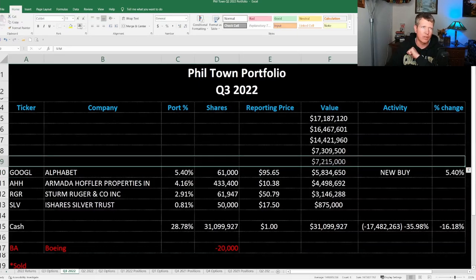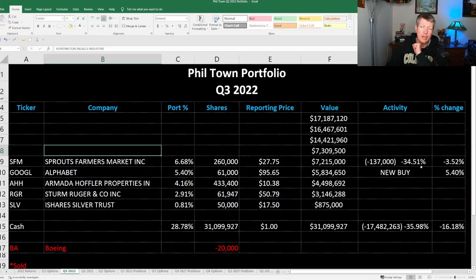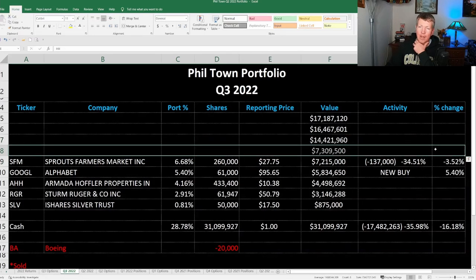Next is Sprouts Farmers Market, ticker symbol SFM. Interestingly, he sold 34% of his shares in Sprouts — almost a third — about 137,000 shares. It's worth about $7.2 million in his portfolio today. That was a bit of a surprise to me. He started buying the shares around $23 to $24, and it did go over $30 — in fact, right now it's trading around $33 to $34. So he did sell out of at least part of that position.